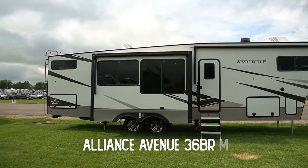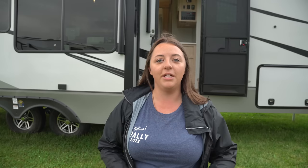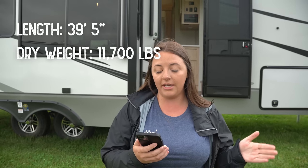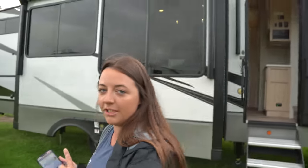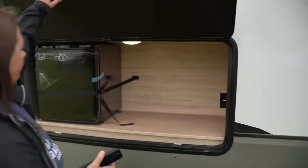Next up for the Avenue line, I want to show you the 36 BRM. This floor plan has been out for a little bit, but the last time we showed it on our channel was at the Hershey RV Show and it was a prototype — the bunk area wasn't finished. Now it is, so we wanted to show you the finished product. The specs: the 36 BRM is 39 feet 5 inches in length, dry weight is 11,700 pounds, and the pin weight is 2,570 pounds. There's also a really cool outside kitchen — more of a cooktop space where you can put a little Blackstone or whatever cooktop you want.